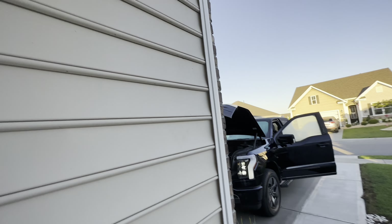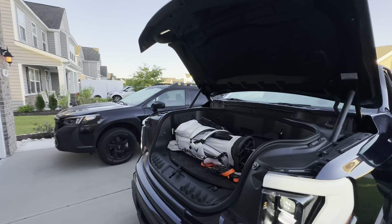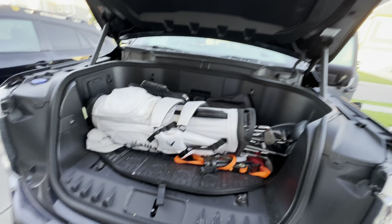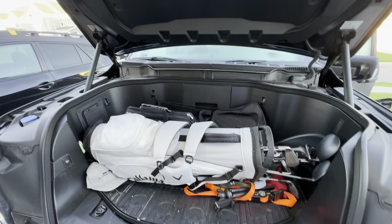I really did intend to start it and let it warm up while it was still plugged in. So this is what we got in the front: one bag, one bag of clubs, work bag.